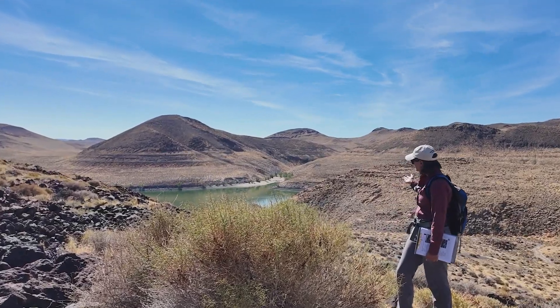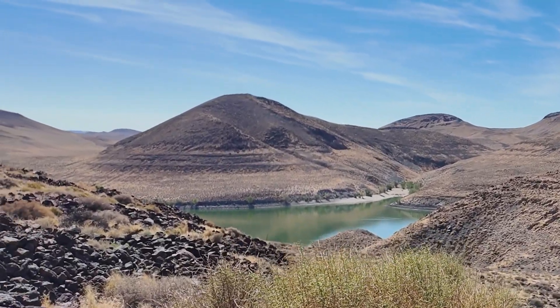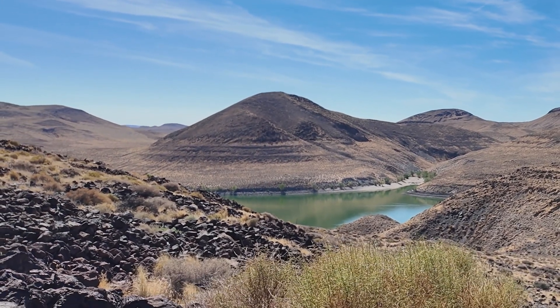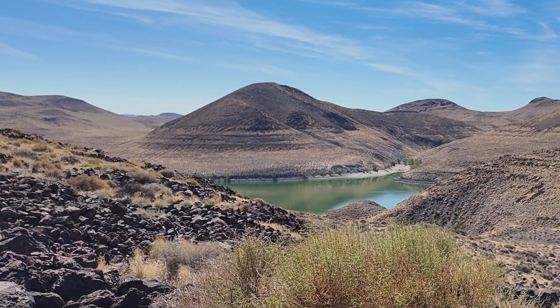Behind me is the Lahontan Reservoir. In Pleistocene times, there used to be a Pleistocene Lake Lahontan that filled up a large part of Nevada. And as you can see, there are striations in the talus slope in the hill behind us, marking how high that lake was in the Pleistocene era.